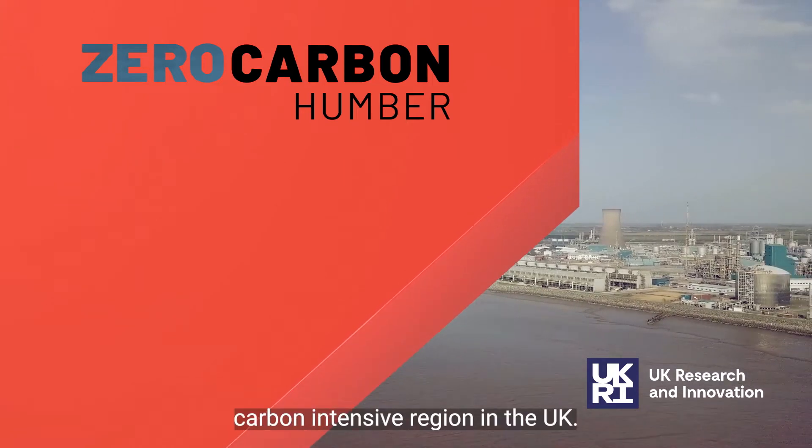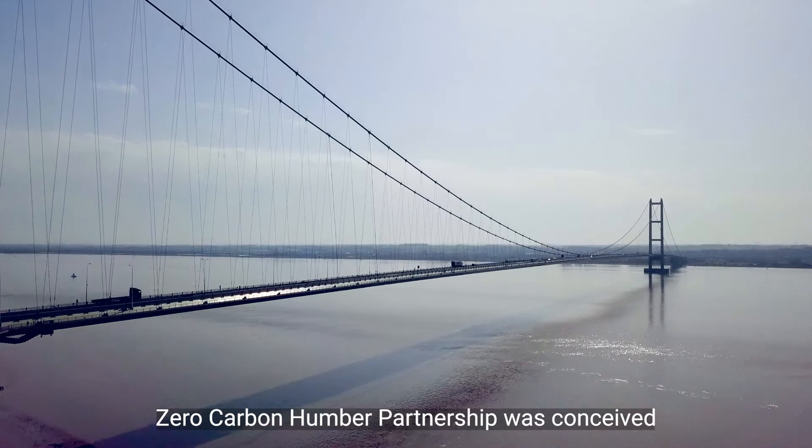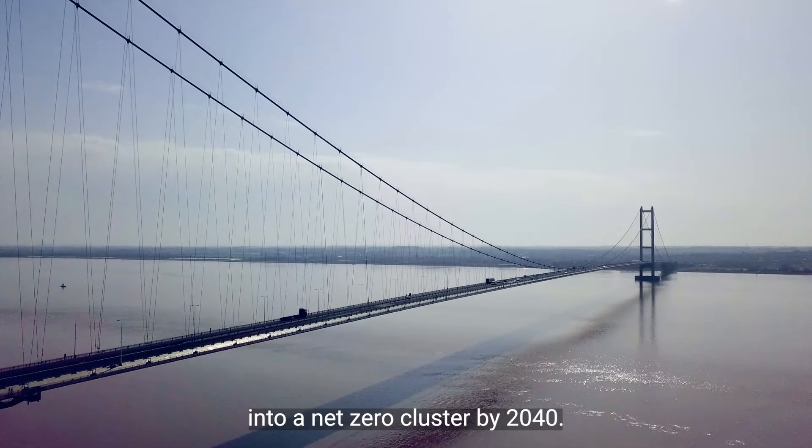The Humber is the most carbon intensive region in the UK. The Zero Carbon Humber partnership was conceived with the goal of transitioning this region into a net zero cluster by 2040.